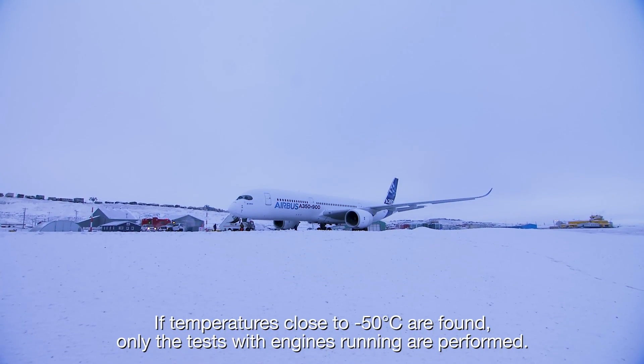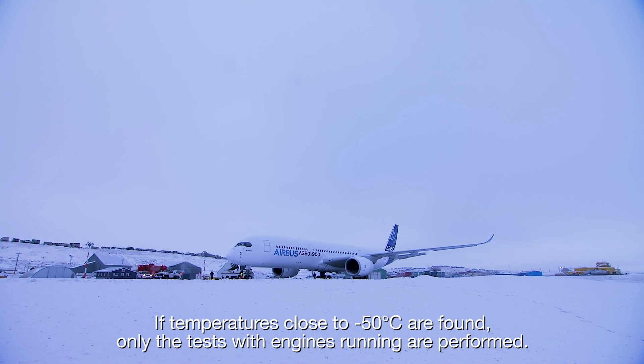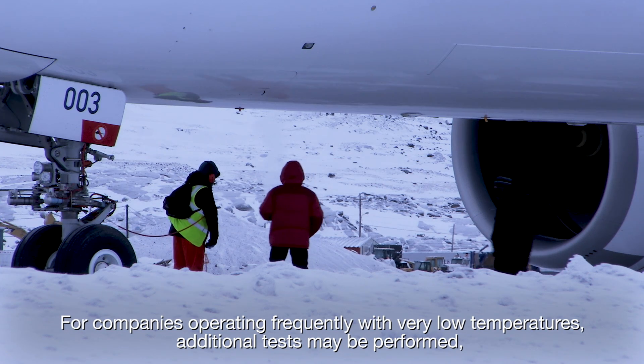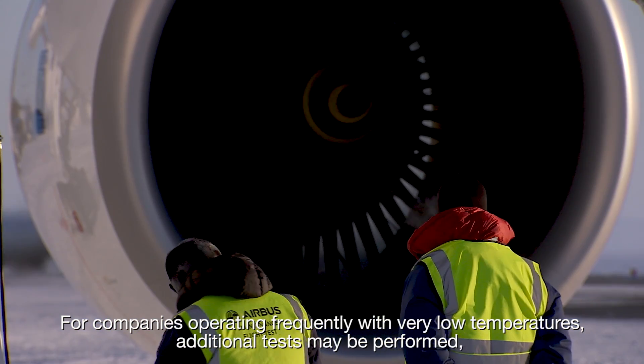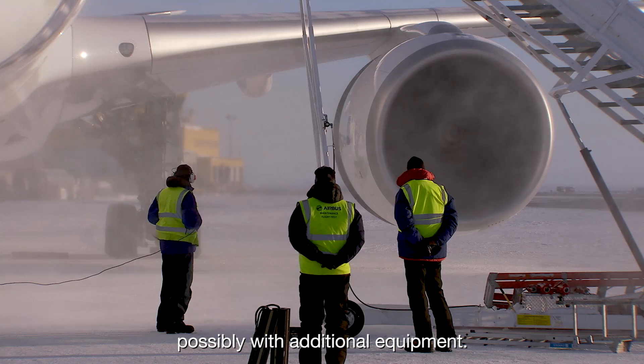If temperatures close to minus 50 degrees Celsius are found, only the tests with engines running are performed. For companies operating frequently with very low temperatures, additional tests may be performed, possibly with additional equipment.